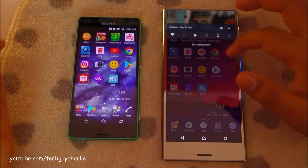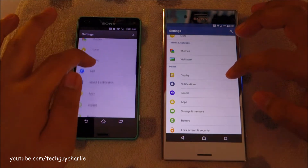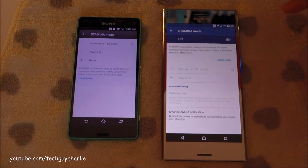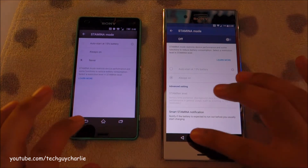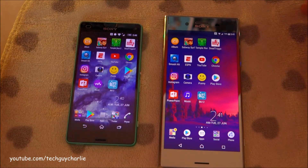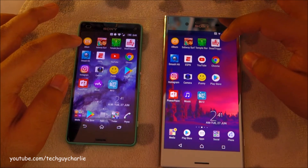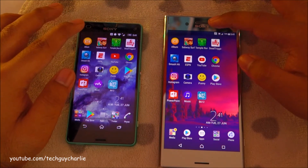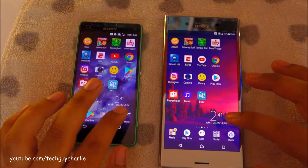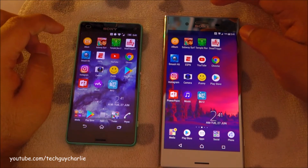Same result with the Z3 Compact — absolutely no lag. One thing I want to mention is that Stamina mode is turned off on both phones, because we want maximum performance. The way I do all my speed tests is I have a couple of applications on the home screen. I will launch these applications one by one to see which phone is better, and then in the middle I'll do some multitasking.